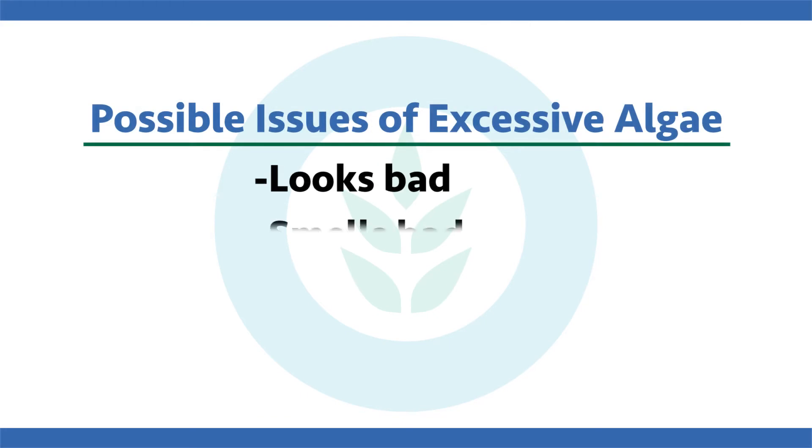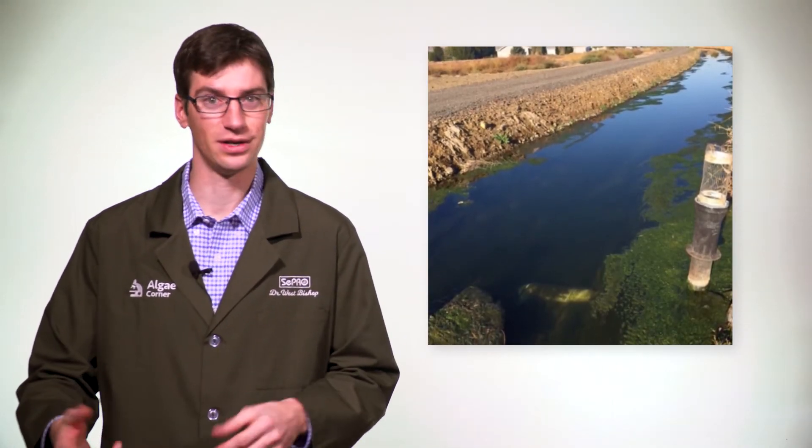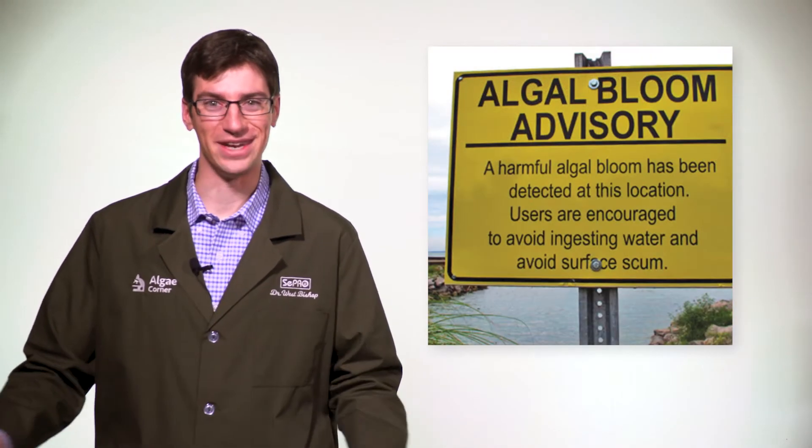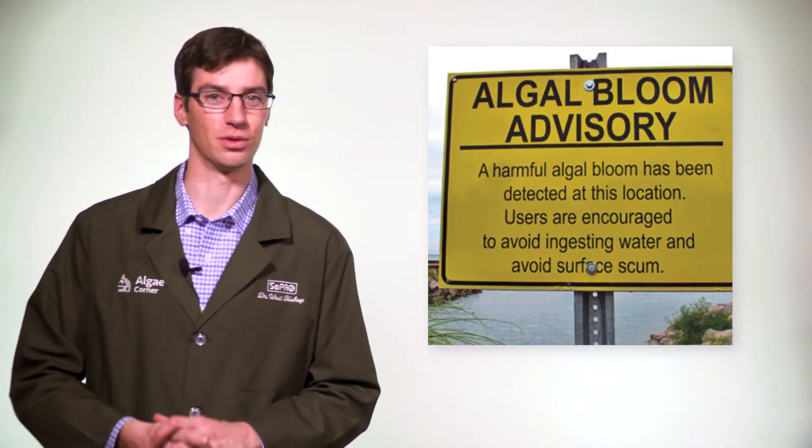Algae can cause many issues within a water resource if not managed. Not only can it look bad and smell bad, it can actually be harmful. Some types produce toxins that can impact fish, wildlife, and even humans. Algae can clog up intakes like irrigation systems, and many people don't like to swim in thick mats or fish through them. There are a lot of negative issues associated with algae, so if you decide you need to manage it, we're going to cover a few different solutions today.